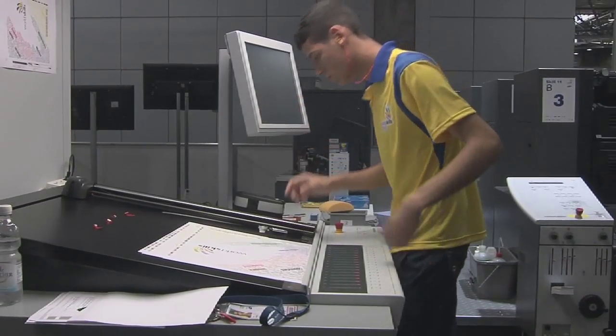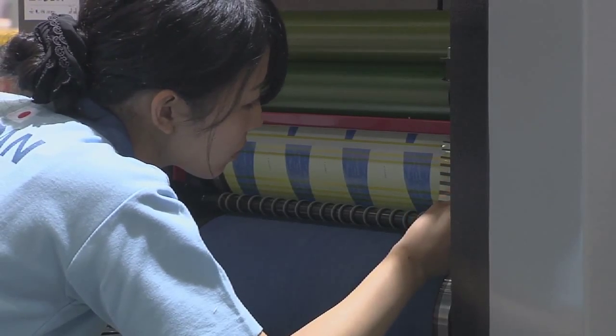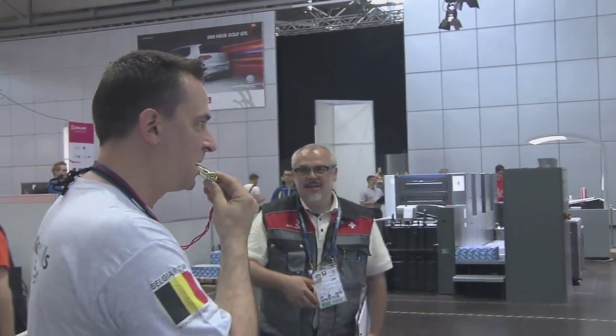For a print media technologist, I think it's very important to have a keen eye for colour, for detail, and just kind of be a perfectionist. Just look over everything and make sure it's all correct. Let the competition begin.